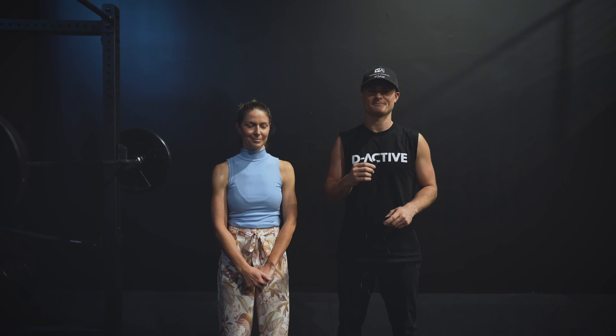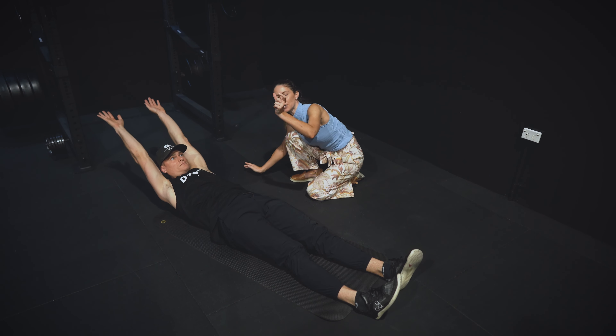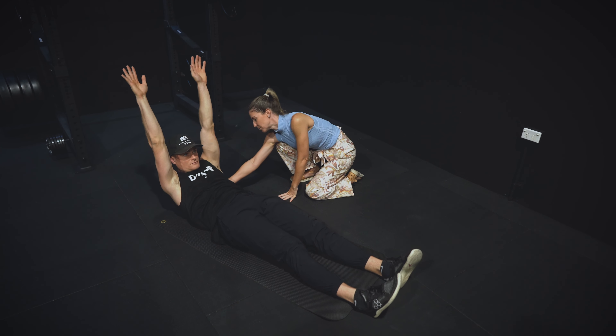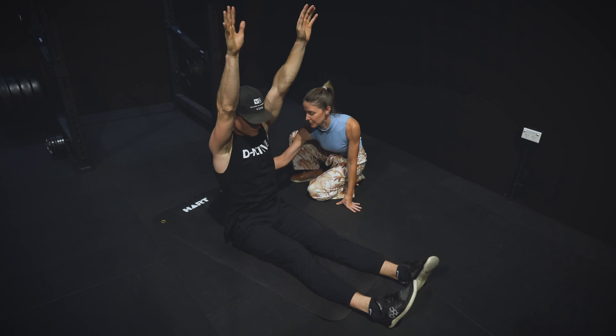My first one is a roll-up exercise. A roll-up I usually give either as a spinal mobility exercise to really articulate each vertebrae of the spine, or as an abdominal exercise where you can't cheat by using your hip flexors — so it's a real true idea of how your abdominal strength is going.